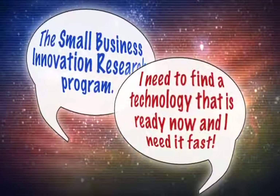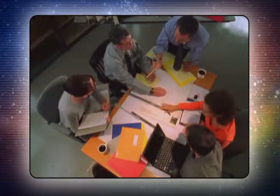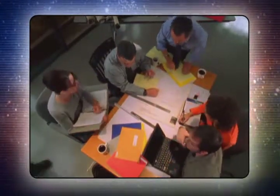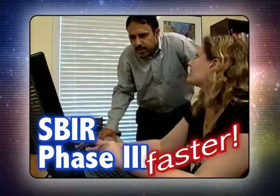I need to find a technology that is ready now and I need it fast. Whether you need a specific technology or a business partner with a specific capability, you could do a Phase 3. It's a lot faster than the typical procurement process.